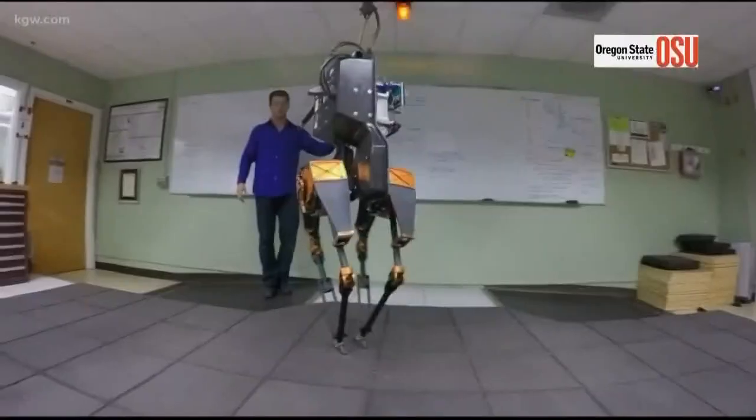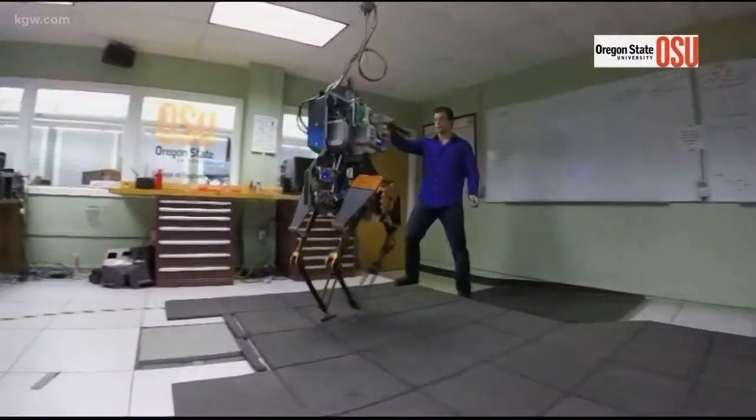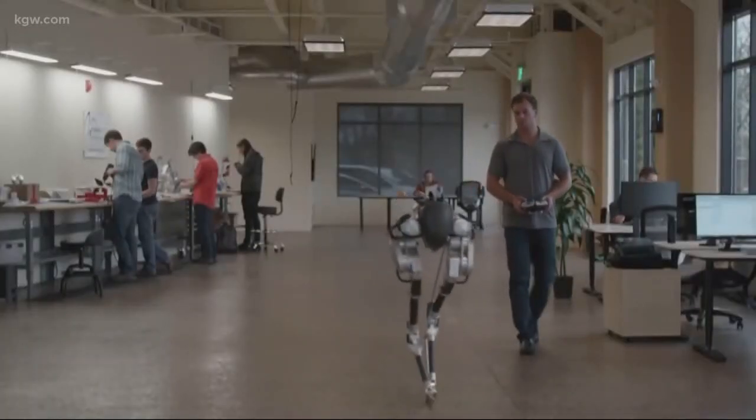Cassie is an upgrade from the earlier and much bigger prototype named Atreus. The difference is that Cassie can do so much more — you can just stand in one place and balance, and then pick up a foot and start to walk, and steer your way around an environment.